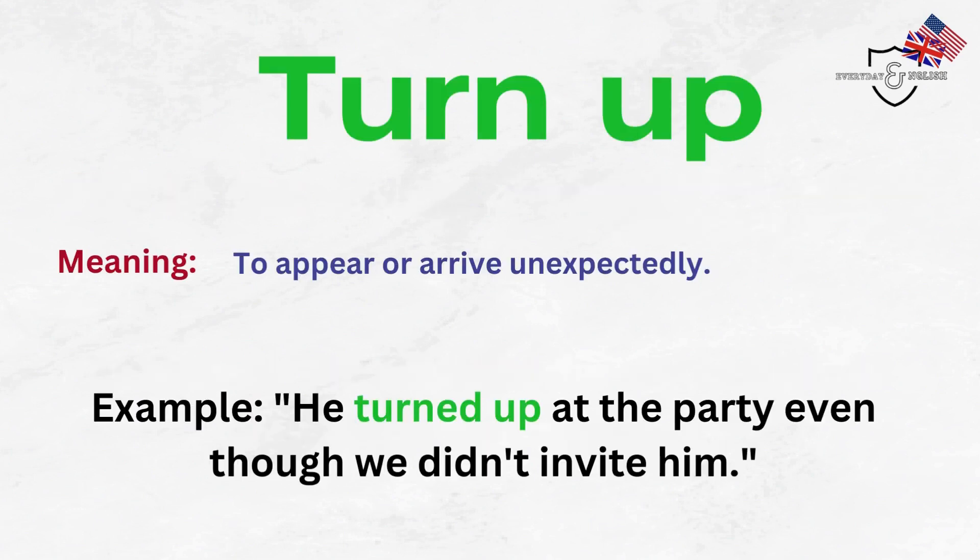Turn up. To appear or arrive unexpectedly. Example: He turned up at the party even though we didn't invite him.